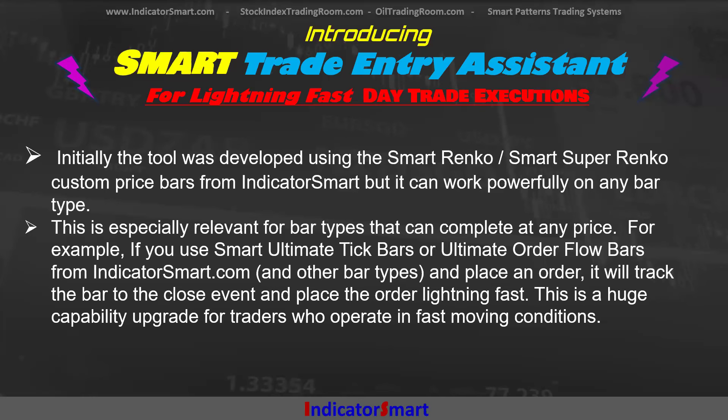This is especially relevant for bar types that can complete at any price, and particularly ones that complete at any price relatively quickly. For example, if you use the ultimate tick bars or the ultimate order flow bars from Indicator Smart and other bar types, you can place the order, and it will track the bar to the closing event and place the order lightning fast with the limit, stop limit, or stop of your choice, or MIT orders as well. This is a huge capability upgrade for traders who operate in fast-moving conditions.